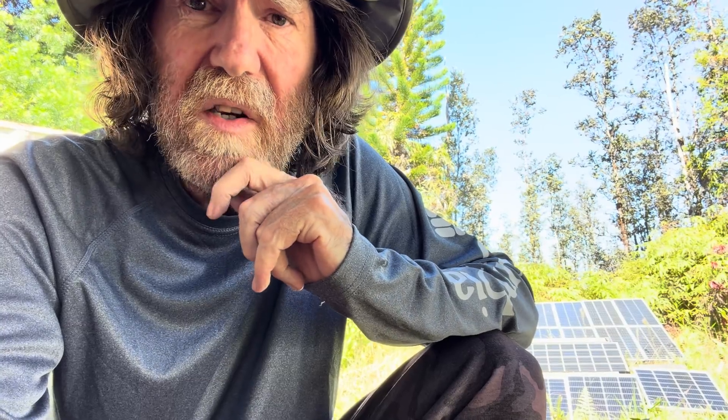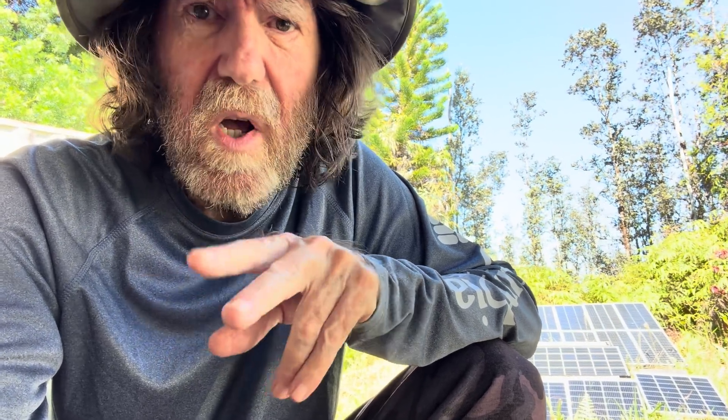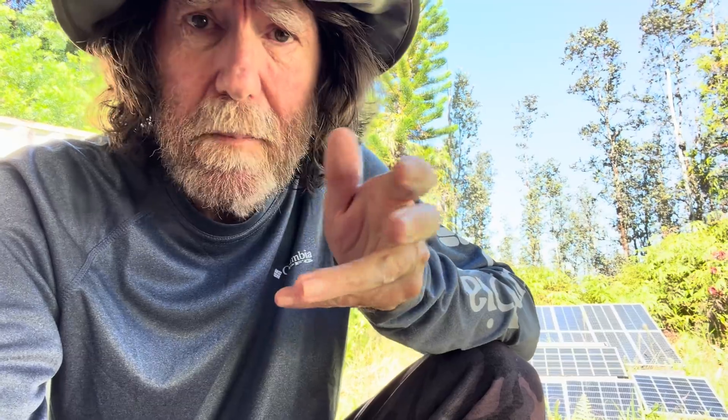And it's worked extremely well. Just a couple of months ago I was showing you guys that I ran into such a long dark spell — I actually did have to fire up a generator for the first time in years to top off a couple of batteries. I only had to do that for one day, and then the sun popped back out. But the point of today's video is I've added one more battery and two more panels, and I'm going to show you how big a difference that has made.